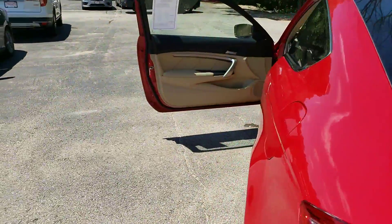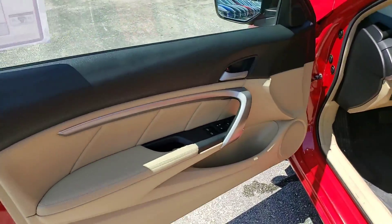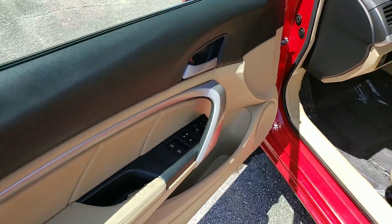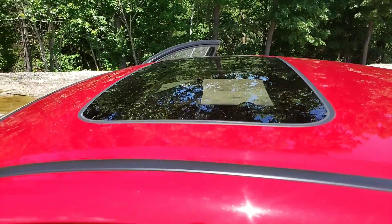Let's take a look into the driver's side of the car. With this trim package, you're going to have the power windows, the power door locks, the power mirror, a moonroof, and a power driver seat.